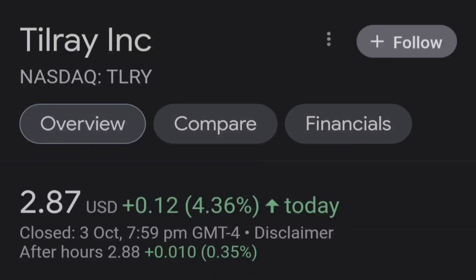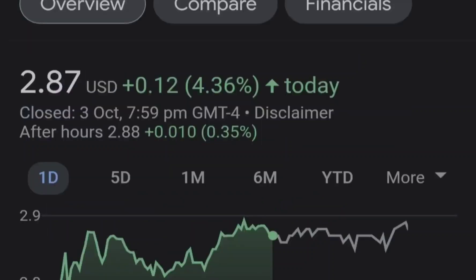Hello guys, welcome back to my YouTube channel. Today we are going to talk about this stock, and I will show you where we are on a price chart and how we got there.